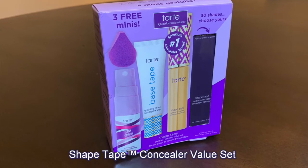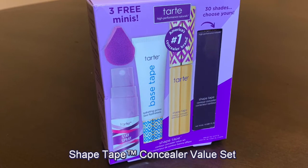I also got the Tarte Shape Tape Concealer, because everybody swears by it. And with that, I got three free mini Tarte items. I believe that was actually supposed to be in there — somehow it wasn't. There you go.